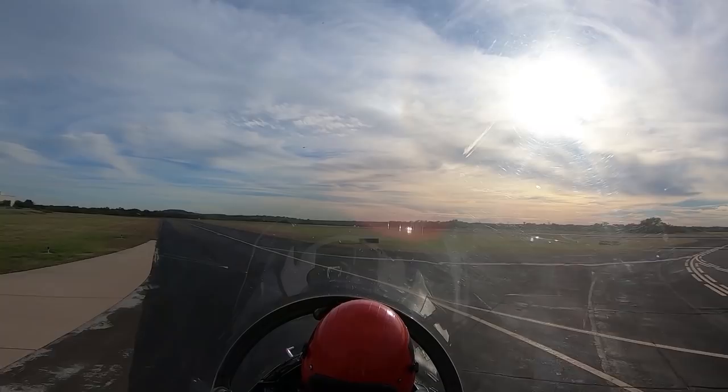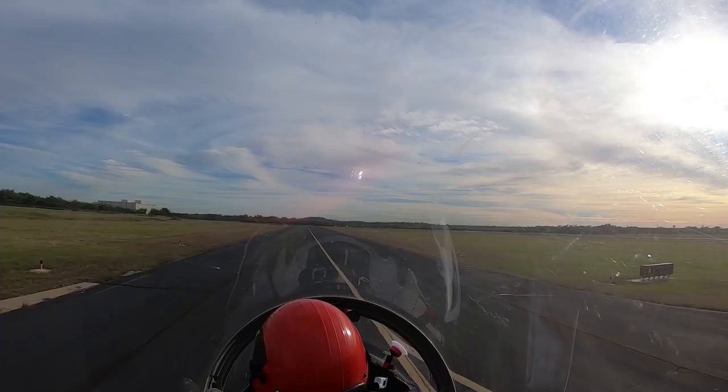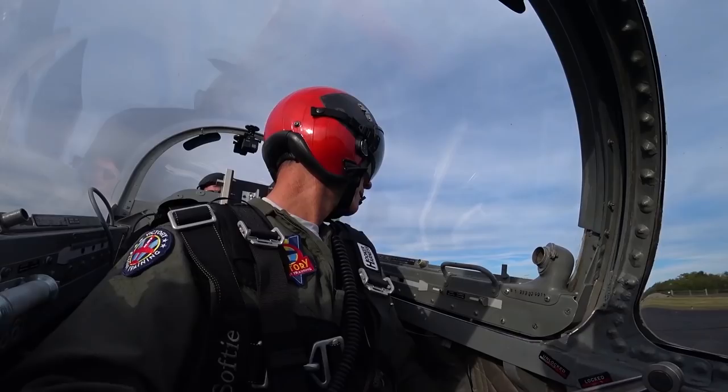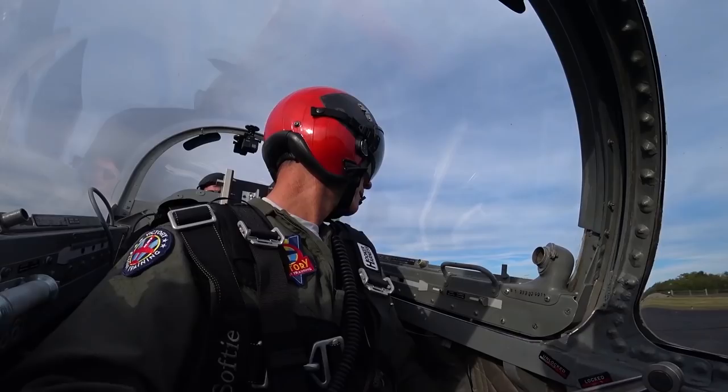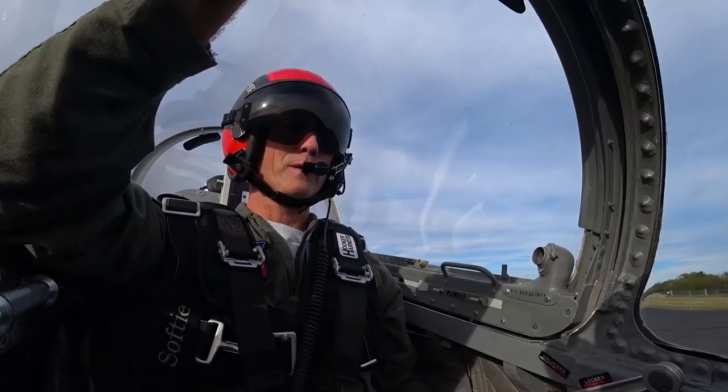Before takeoff: we're hot. Flaps at takeoff position — visually check that. Speed brake checked in. Aux pump back to on. Lights on. Trims set to neutral. Controls — go ahead and wipe out all four corners, check them free and correct. Fuel is full, almost 1,400 pounds. Oxygen is empty, we're not using it. Denton Tower, Marchetti 123 Victor Victor, ready for takeoff Runway 36, VFR northbound. Cleared for takeoff Runway 36, northbound.